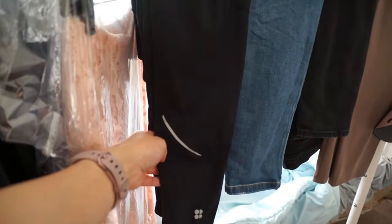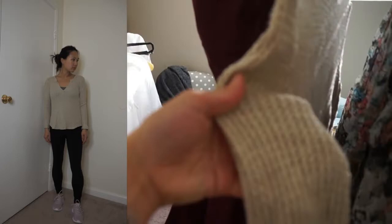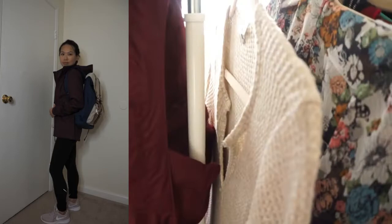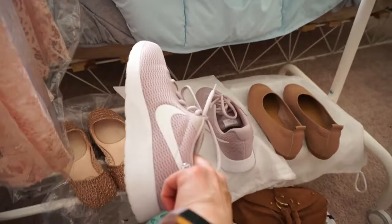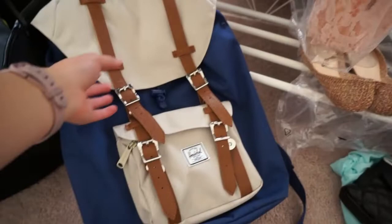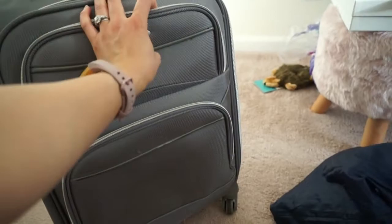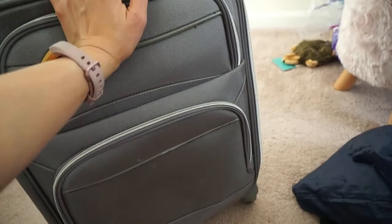Starting with my bottoms, I have a pair of Sweaty Betty leggings which I'm wearing on the plane, paired with a cozy waffle knit long sleeve top and a waterproof North Face jacket. I'll be wearing my Nike sneakers and carrying my Herschel backpack. I'm also bringing a carry-on suitcase that fits everything but can also be checked if needed.